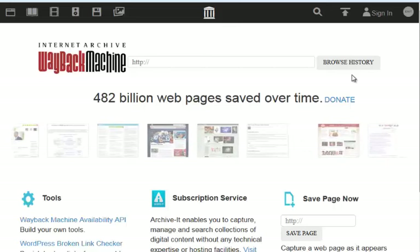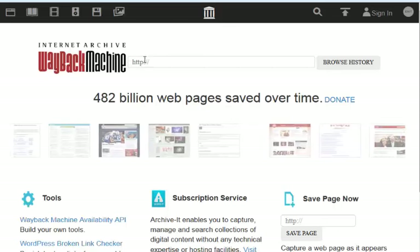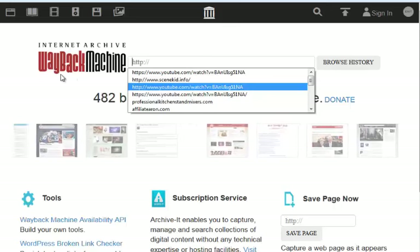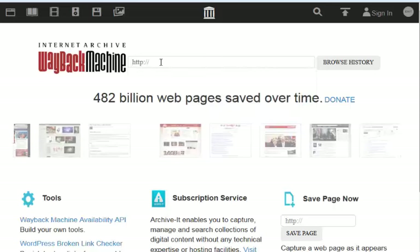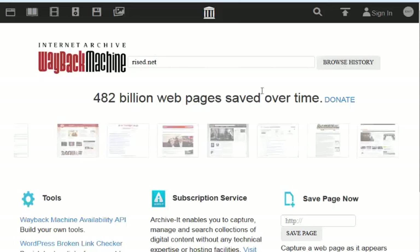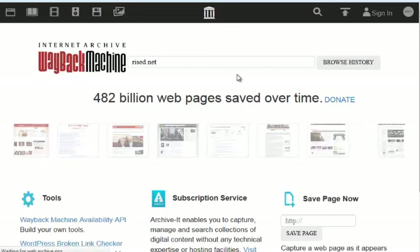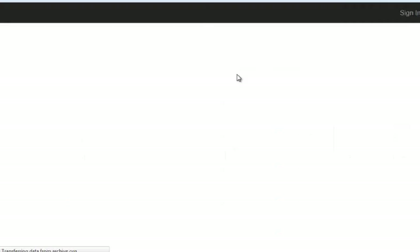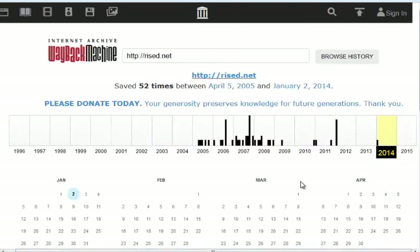I wanted to give you a quick idea how to check to see if there's something not great about a domain that you're ready to register. The way to do that is with the Internet Wayback Machine. What you do is go to archive.org, browse the history, and enter in the URL.